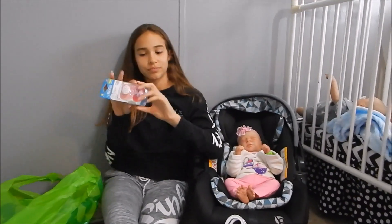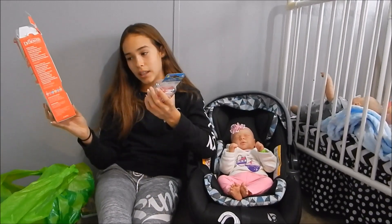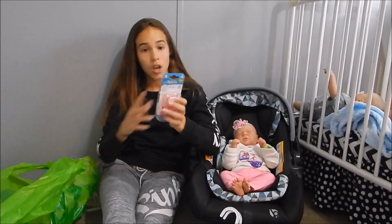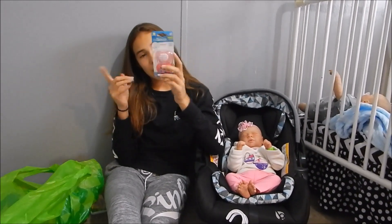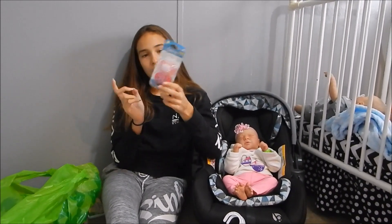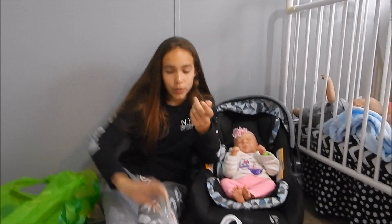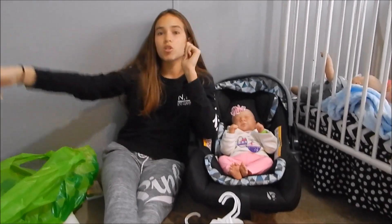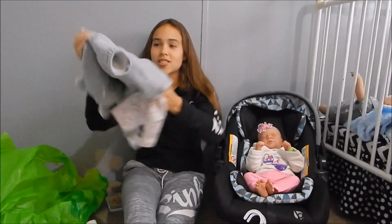This had a coupon on it — it was a dollar off a two-pack of Dr. Brown's pacifiers. I found these and picked them up because they're really cute. They just say 'Love Love Love' and have little hearts and umbrellas on them. I think that's really cute — perfect for like Valentine's Day maybe.